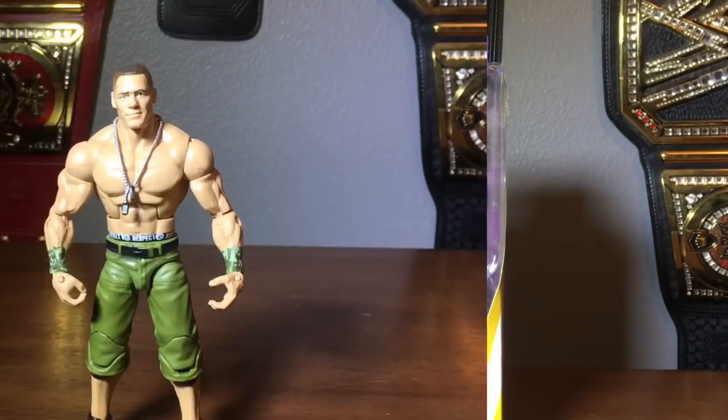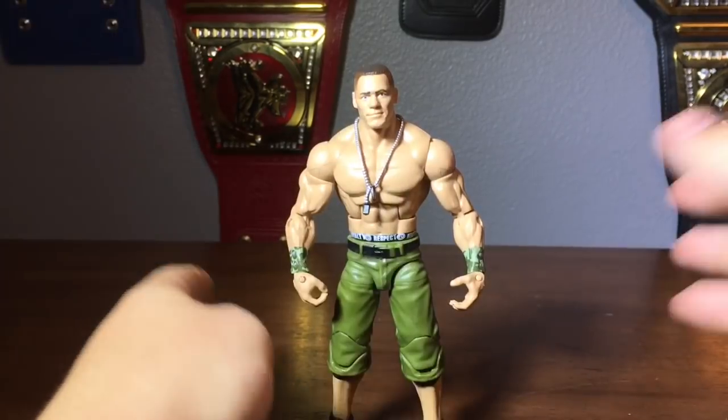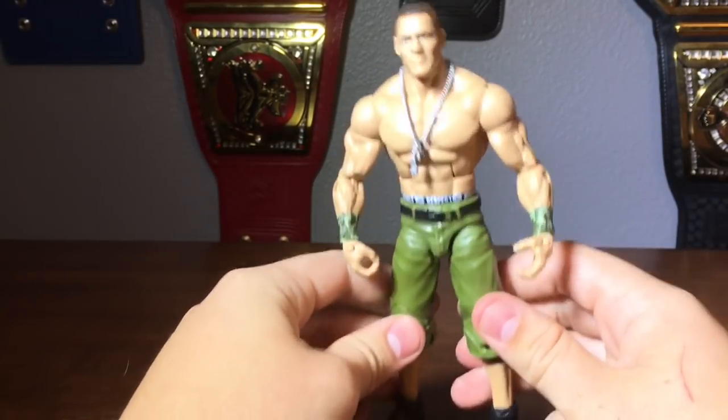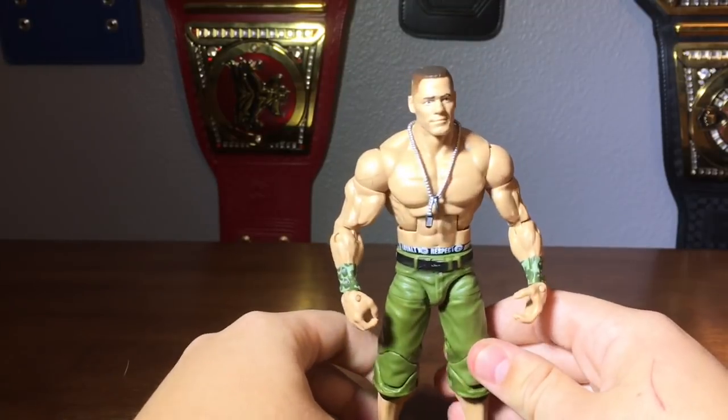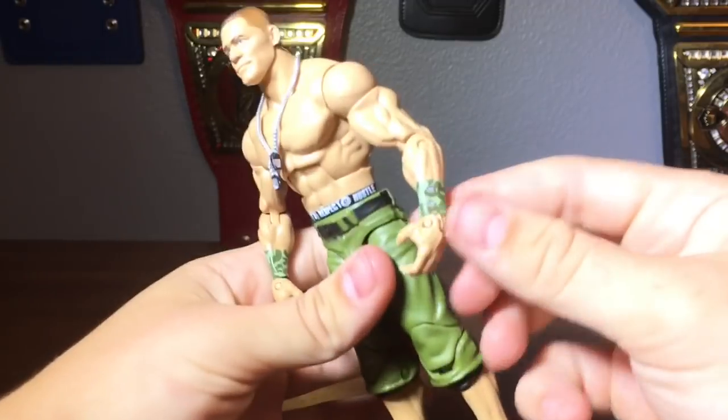Let's get him cracked open. Here is the John Cena out of the packaging, and I have to say this is definitely one of the best John Cena Elites we have ever received. This is one of my favorite attires — I believe this is the night he fought Shawn Michaels for the WWE Championship.